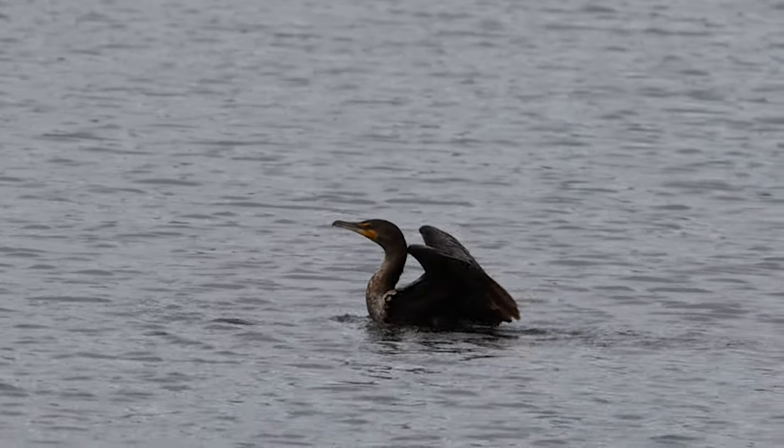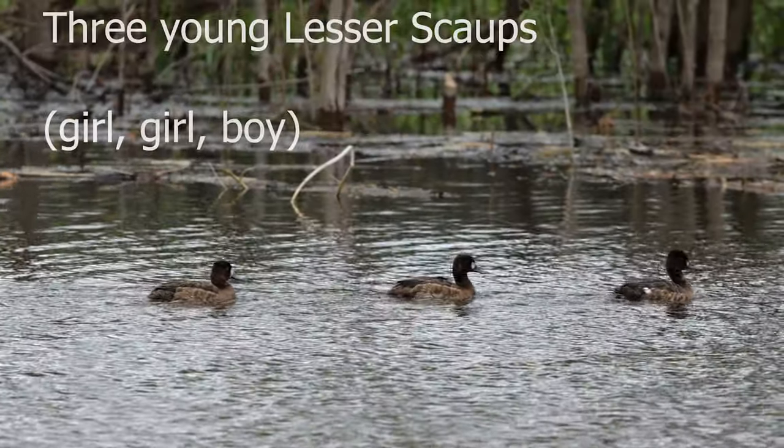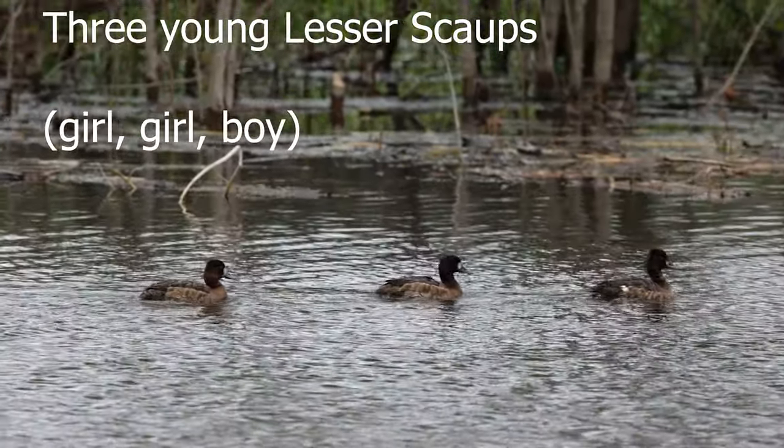That was a swallow zooming by. I found some lesser scaups — they lined up for me: girl, girl, boy.